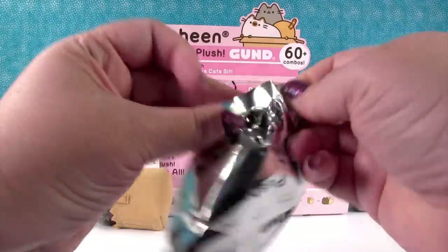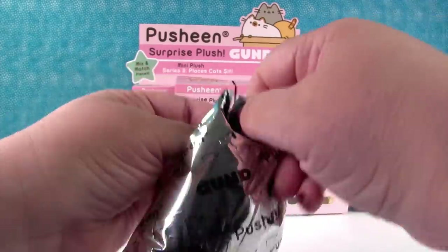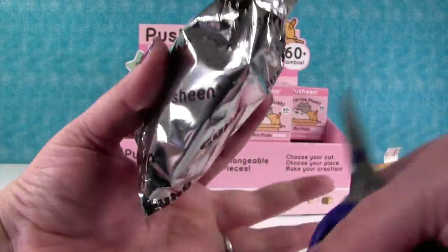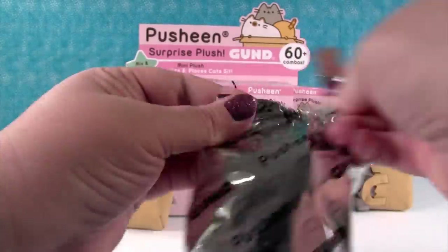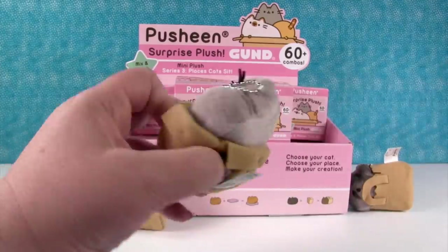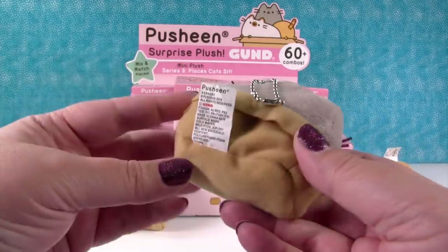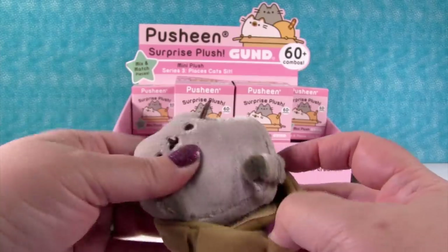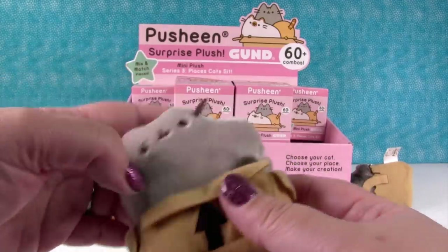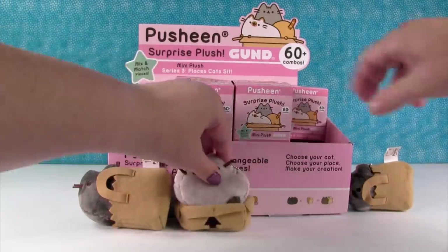That end didn't want to open. Neither does that end - there must be something really good in this one. I'm about to pull out the scissors. This one's indestructible. Scissor power! A new one - it's a kitty in a box. It has the little up arrow. I really like the idea that they added the Velcro. Because then if you put this on your key ring or your backpack, you don't lose the other piece. Very smart, that's a very nice touch.